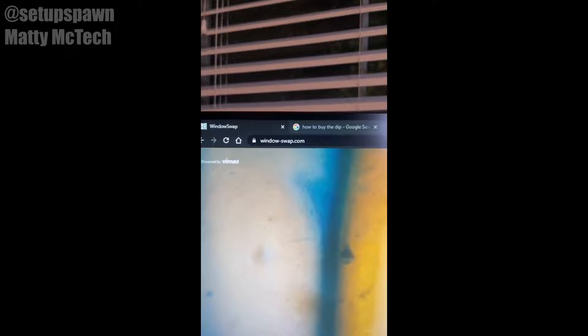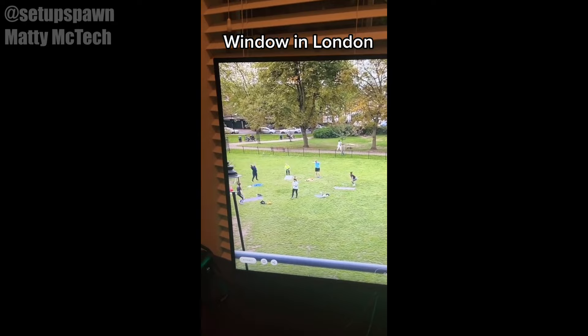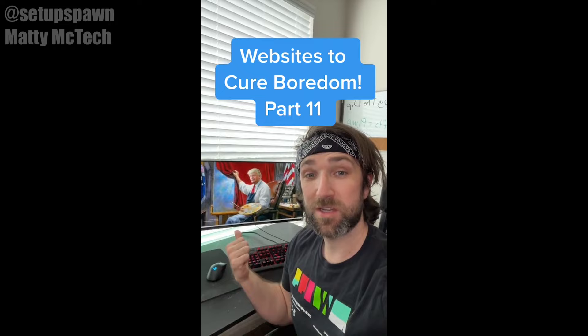Websites to Cure Boredom Part 10. If you go to this website, you can watch live streams out of other people's windows throughout the world. This one's in Sweden. And if you want a new window, just click the button and it'll give you a new city. Looks like we got people working out in London.